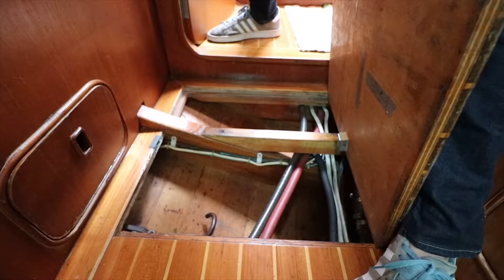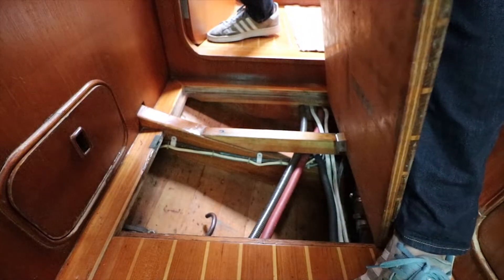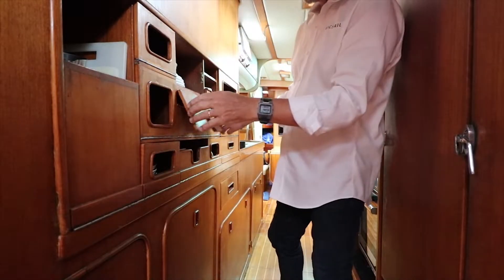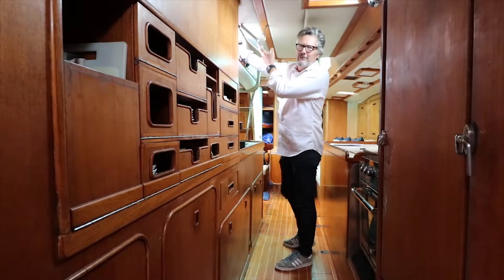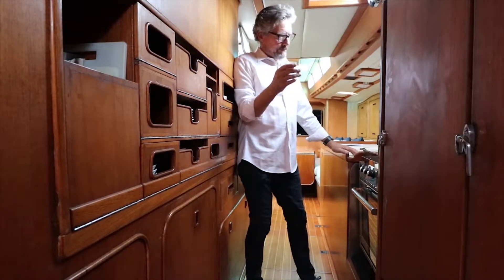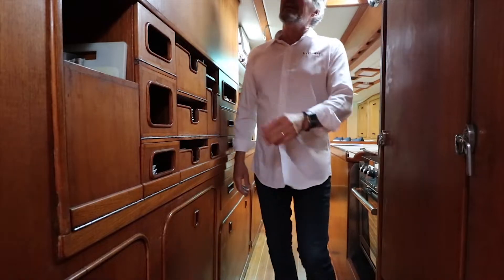Everywhere you look you can get access to the hull and see for yourself how well preserved it is. The fridge is here and we've got access here to put stuff right into the cockpit, lots of ventilation, really good tight space to work in and yet really open as well. It's fantastic.